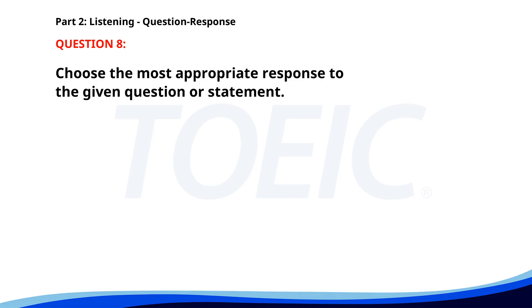Number 8. Have you finished the quarterly report? A. I need more data to finish. B. The meeting is about to start. C. Yes, I finished it yesterday. The correct answer is C: Yes, I finished it yesterday.